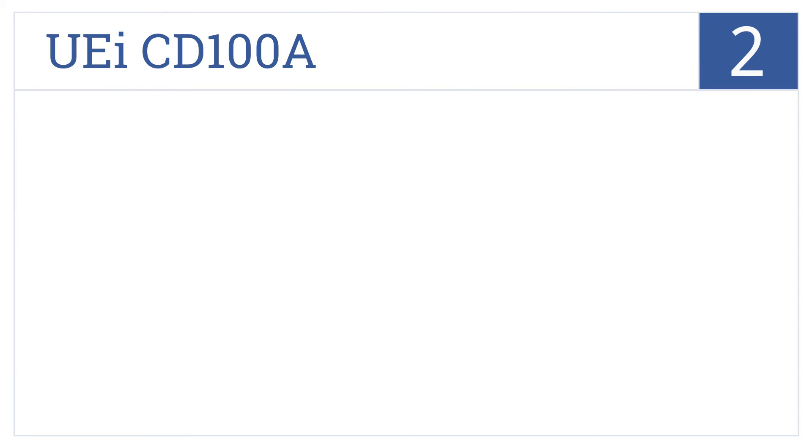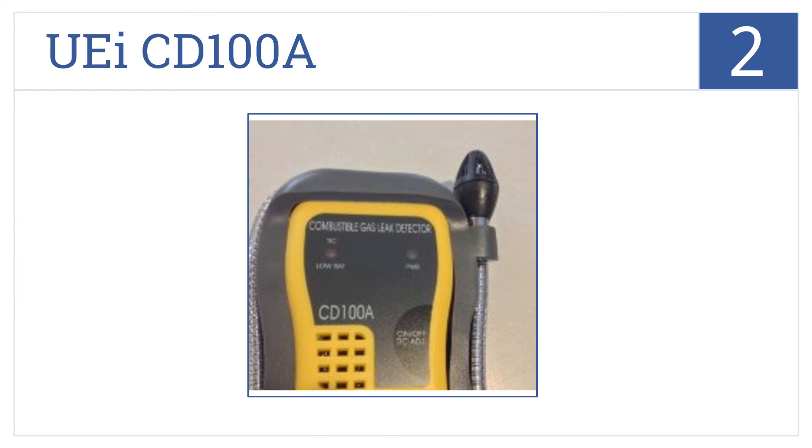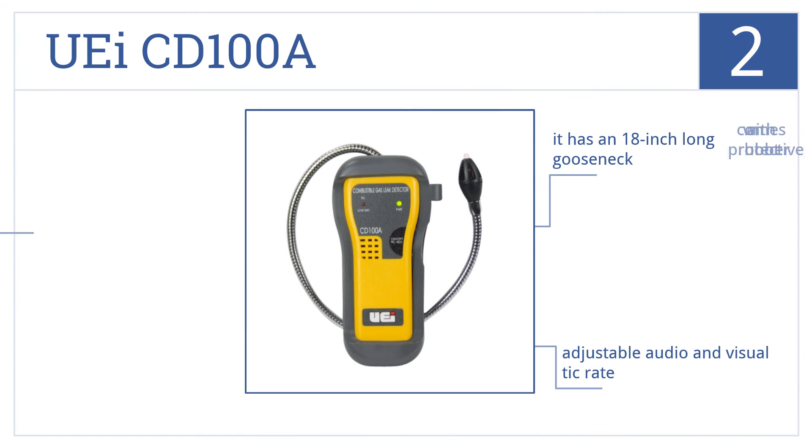At number 2, the UEI-CD100A is ideal for professional service engineers working in a residential capacity. The tip light on its sensor cap easily illuminates the gas detection area. It comes with an 18-inch long gooseneck, an adjustable audio and visual tick rate, and a protective rubber boot.